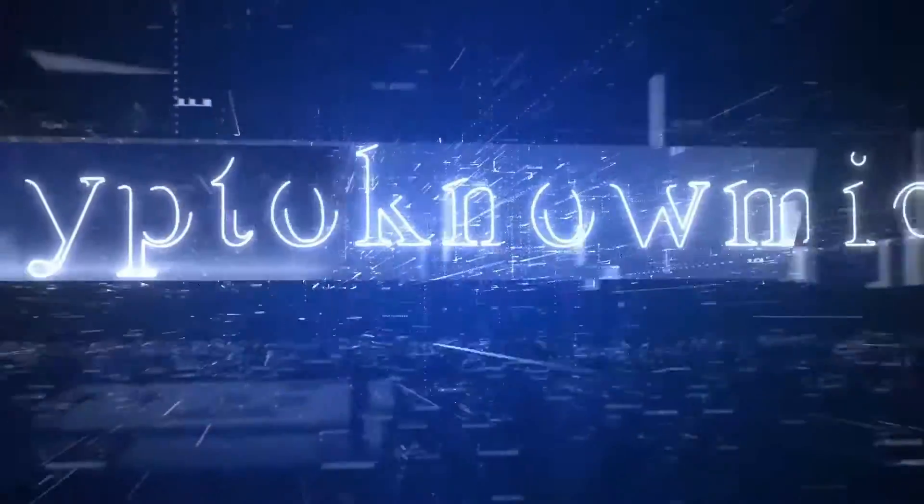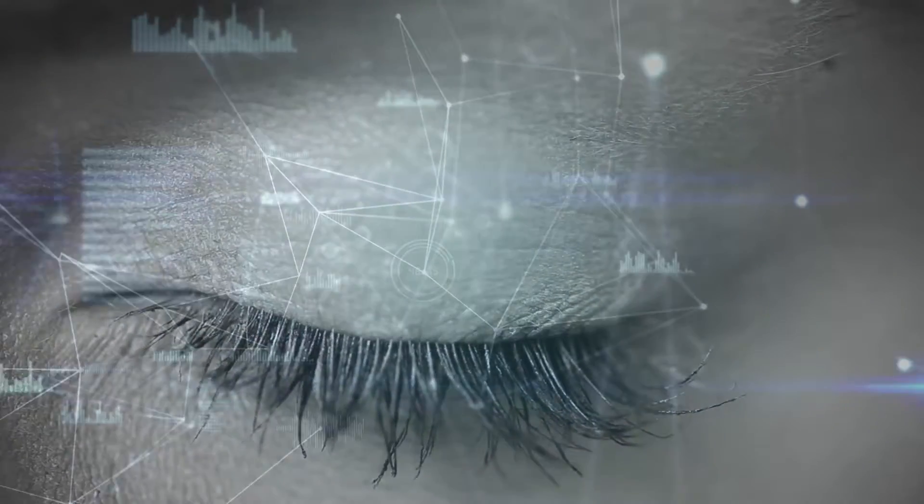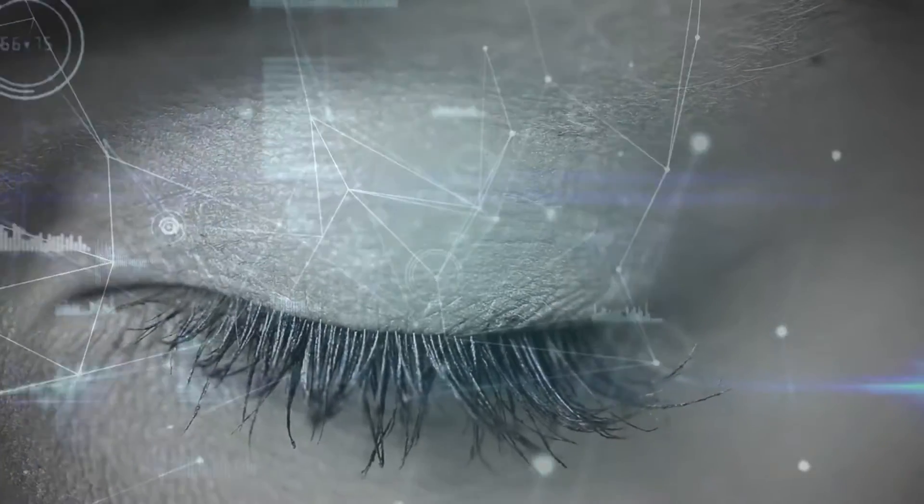Welcome back to Cryptonomics. We are here yet again to enlighten you on news and price predictions from the crypto community. Today we are going to present to you a technical analysis video on the NEAR token.